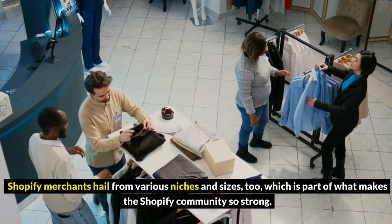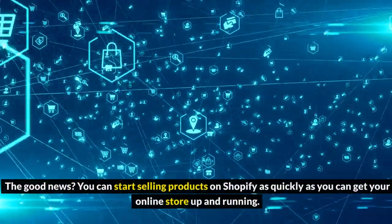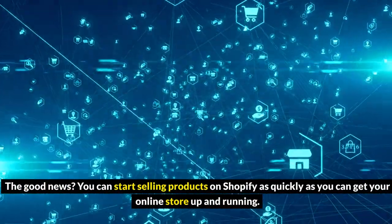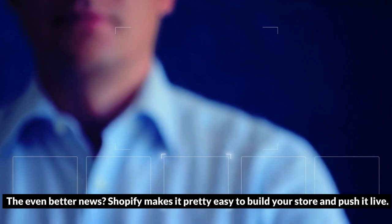Shopify merchants hail from various niches and sizes too, which is part of what makes the Shopify community so strong. The good news? You can start selling products on Shopify as quickly as you can get your online store up and running. The even better news? Shopify makes it pretty easy to build your store and push it live.